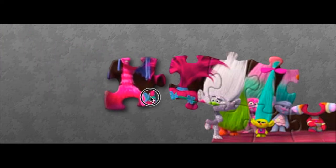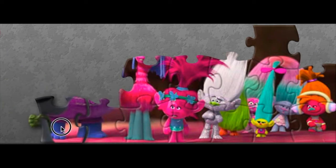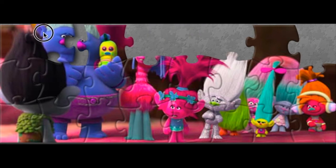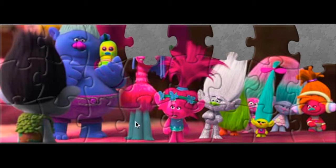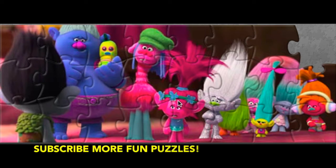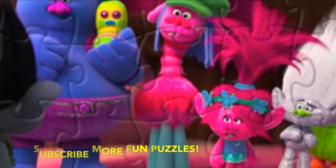This is our last puzzle. We're gonna have so many trolls on this puzzle. Smidge, Fuzzbird, Saturn and Chanel, Guy Diamond, Poppy, DJ Suki. Who is the next one? This is Branch. Who is this blue color troll? Biggie. Whose legs here? It's Koopa. Look who we've got: Branch, Biggie, Koopa, Poppy, Guy Diamond, Fuzzbird, Smidge, Saturn and Chanel, DJ Suki. All these cute trolls on this puzzle. Wonderful!